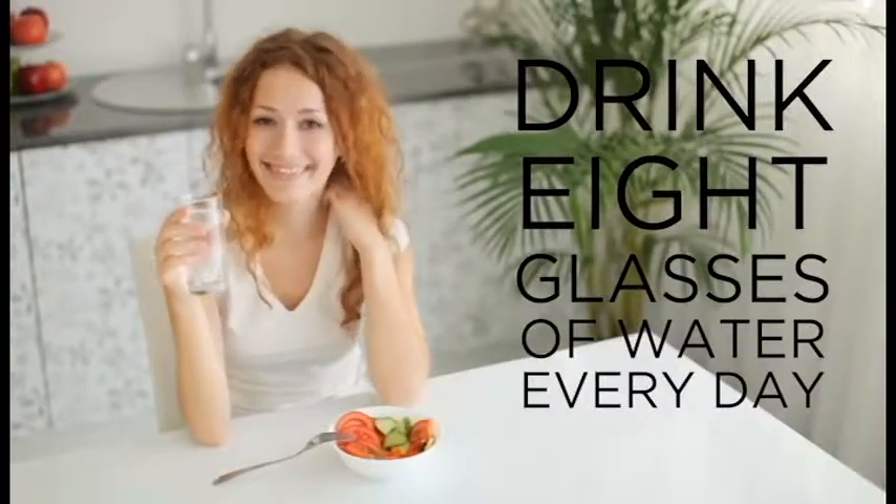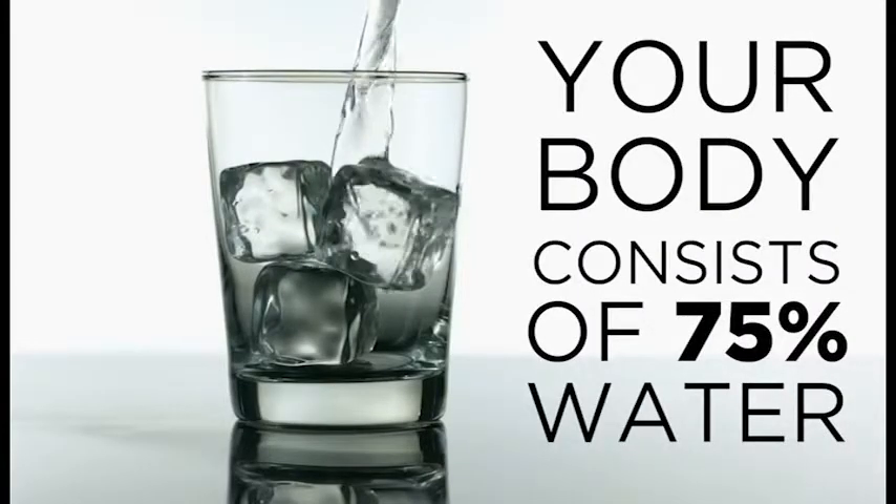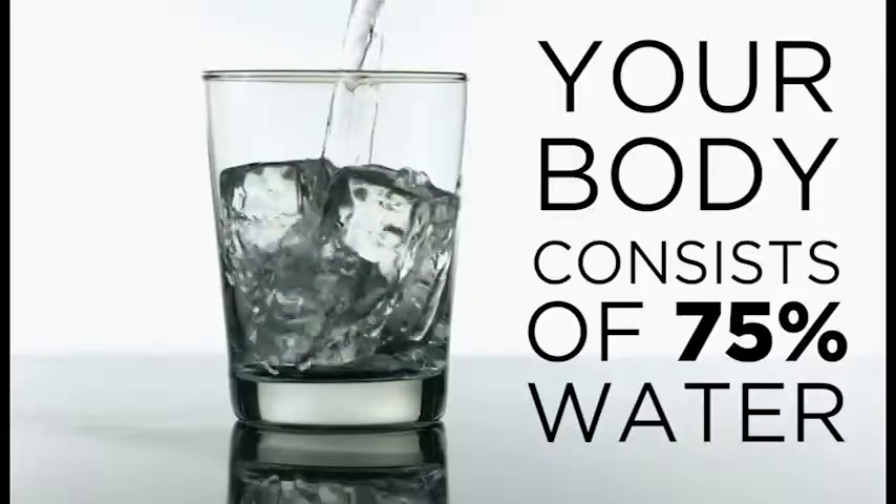So you've always been told that you need to drink 8 glasses of water per day, but do you really know why? Our bodies are made up of over 75% water. Every cell, tissue, and organ in your body needs water to survive. But not all water is created equal.